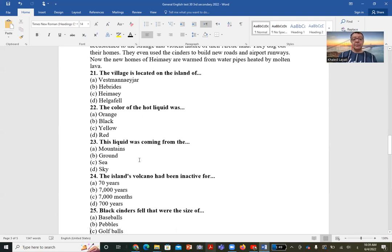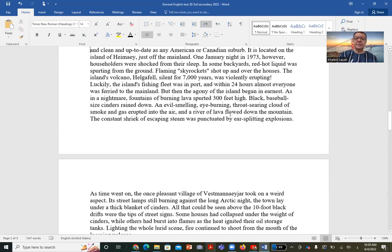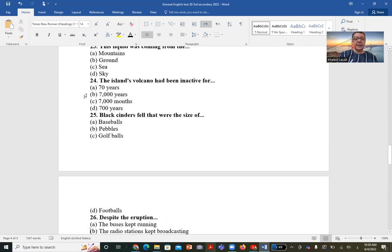Question 24: The island's volcano had been inactive for how many years? The answer comes directly from the passage — the volcano was silent for seven thousand years. So the correct answer is B: 7,000 years.